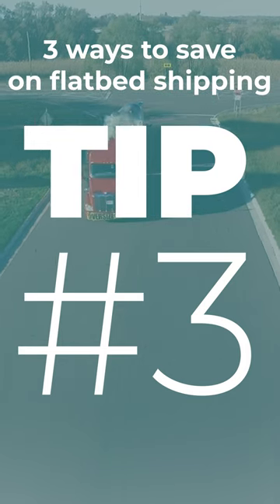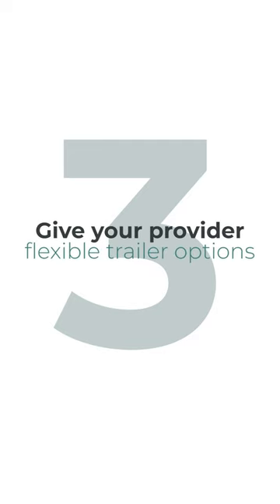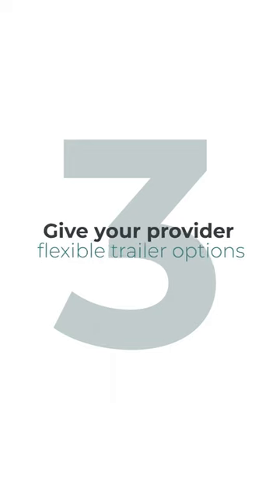Flatbed shipping prices fluctuate like anything else in this world. When prices are high, what can you do to minimize your cost for your shipments? Number three: give your provider flexible trailer options.